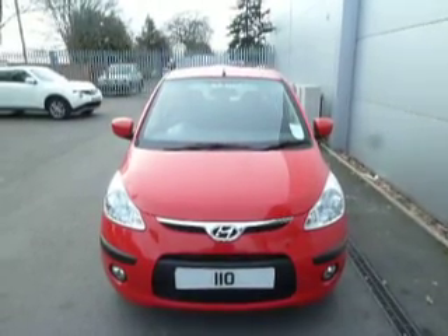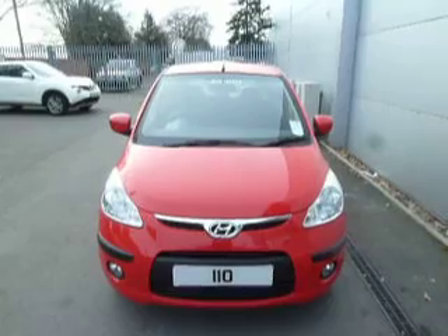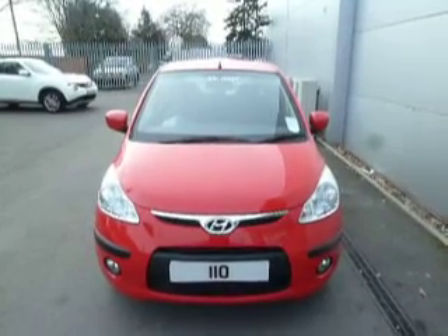Hello and welcome to JTQ's Hyundai. My name's Ryan Smith and today I've got a lovely little Hyundai i10 for you.